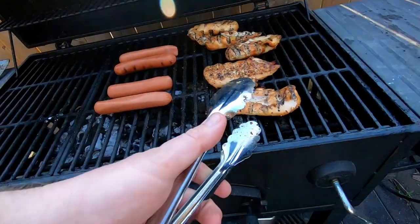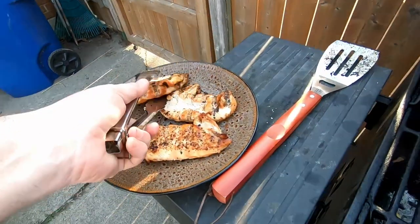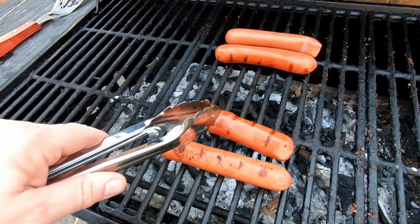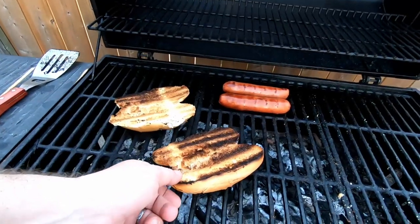It is time to remove the chicken from the barbecue. One thing left to cook is these Shinkles hot dogs. Tell me you don't like your buns toasted.